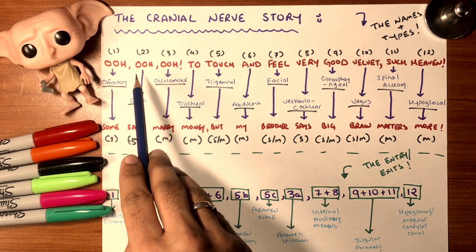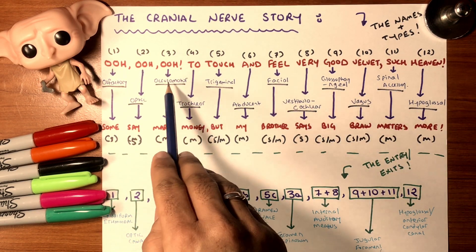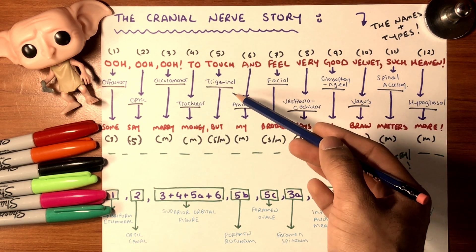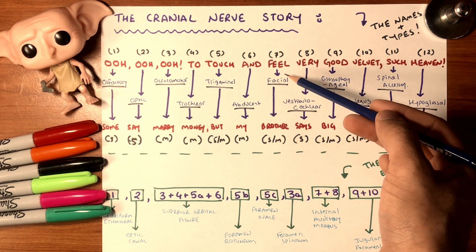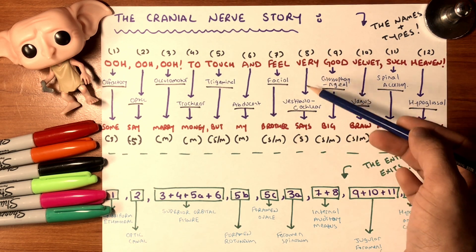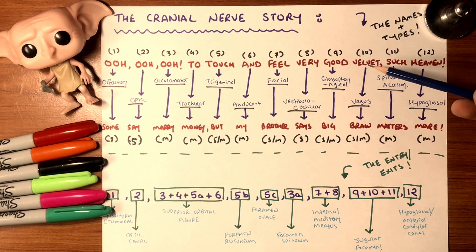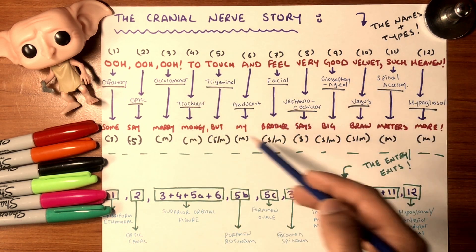O is olfactory, O is optic, O is oculomotor, T is trochlear, 'touch' is trigeminal, 'and' is abducent, 'feel' is facial, 'very' is vestibulocochlear, 'good' is glossopharyngeal, 'velvet' is vagus, 'such' is spinal accessory, and 'haven' is hypoglossal. Each nerve has a different function — either sensory, motor, or both.